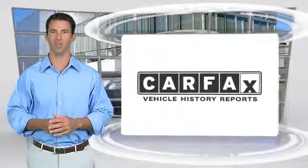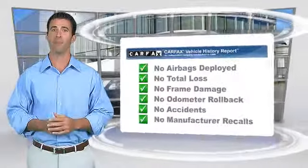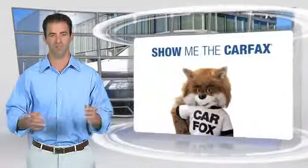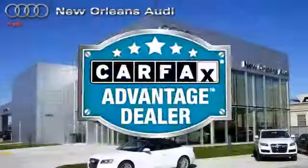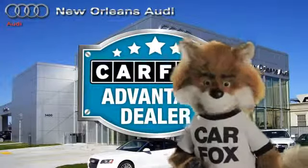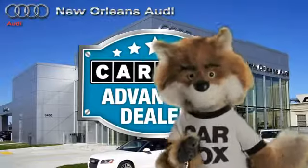Here's another high-quality vehicle with the Carfax Vehicle History Report. Be sure to find a complimentary copy of this report online or contact the dealership. This vehicle qualifies for the Carfax Buy-Back Guarantee. Just say show me the Carfax at New Orleans Audi, a Carfax Advantage dealer.